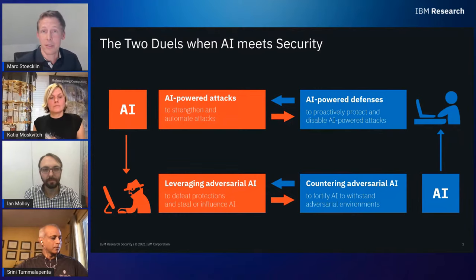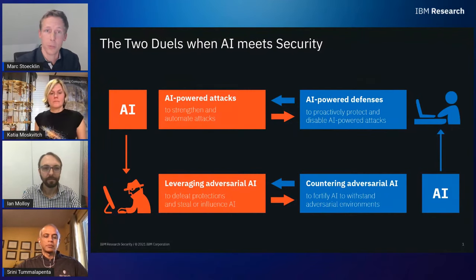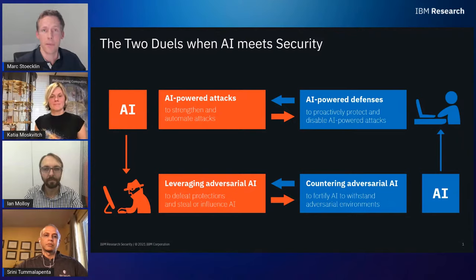On the flip side, we can also use AI to boost and improve our defenses, automate our detectors, and so on. The second duality is AI itself being prone to attack — this is called adversarial AI, where attackers can attack AI systems. We look into how we can counter adversarial AI and strengthen AI itself. In short, AI technologies are very promising for detection and responding to cyber threats quickly through threat management.